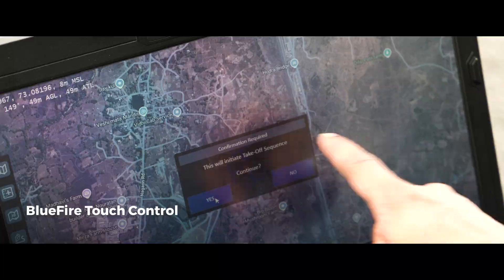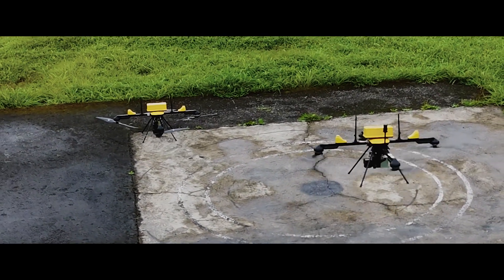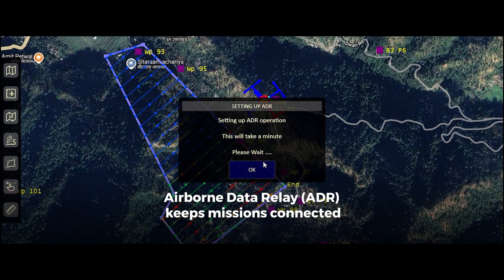With BlueFire Touch, plan autonomous flights. Fly multiple drones at once and manage missions in real time. Stay connected even in challenging environments.